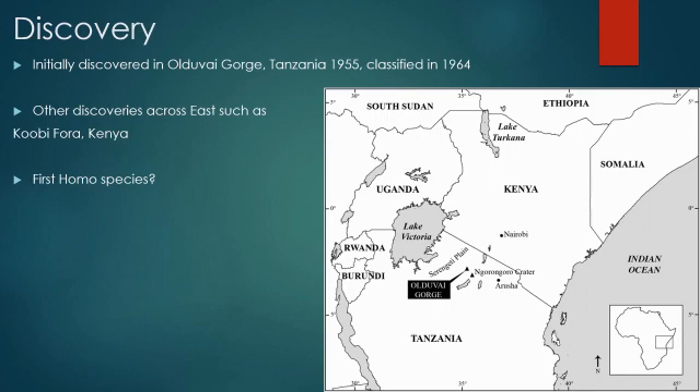There are some disagreements on the classification of the species, with conjectures over whether it could be Homo rudolfensis or something else, but for the moment the name has stuck.